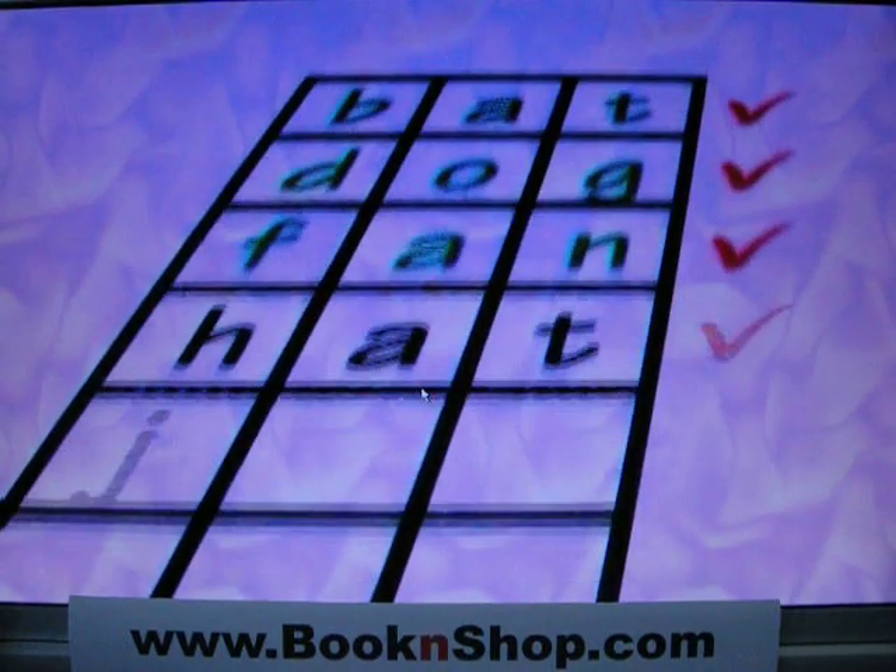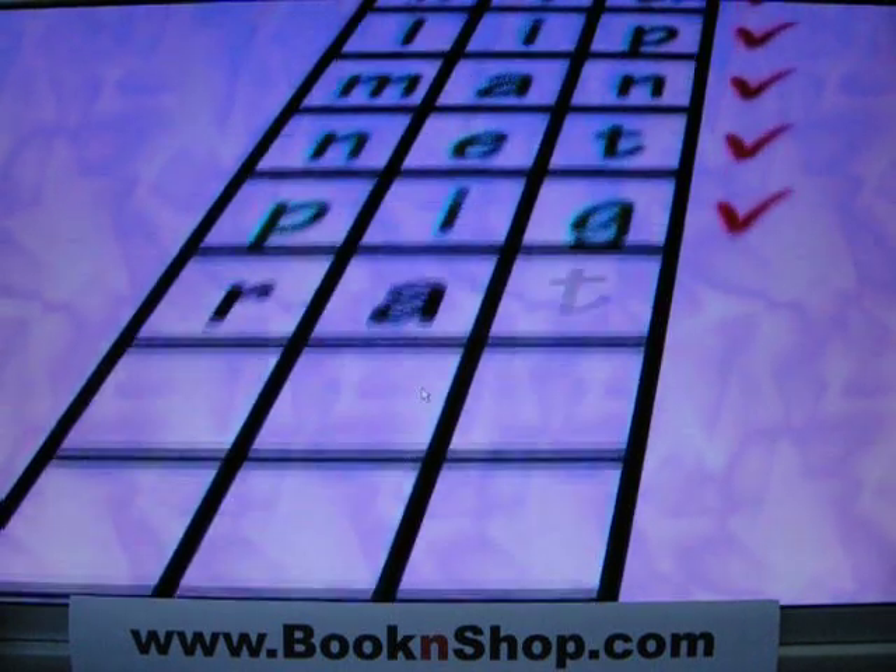Let's play a game. Try to make each sound and read each word before I do.